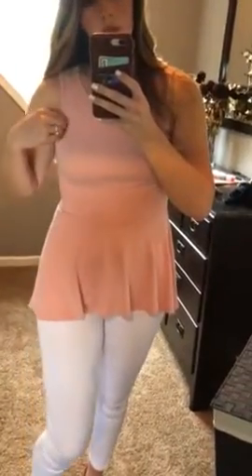Hey guys, this top is one of our new favorites. It's just that buttery soft material that we all love so much that we've had with other items.